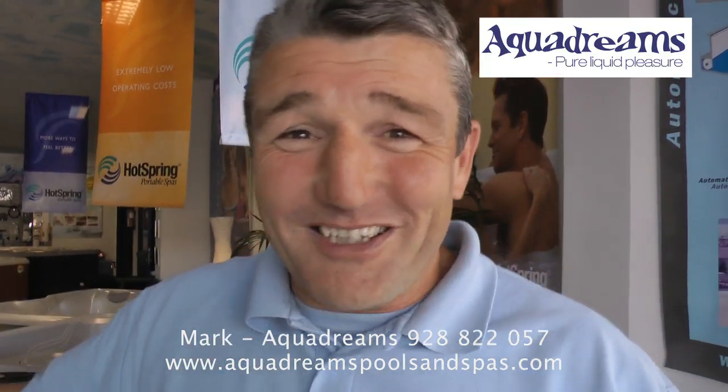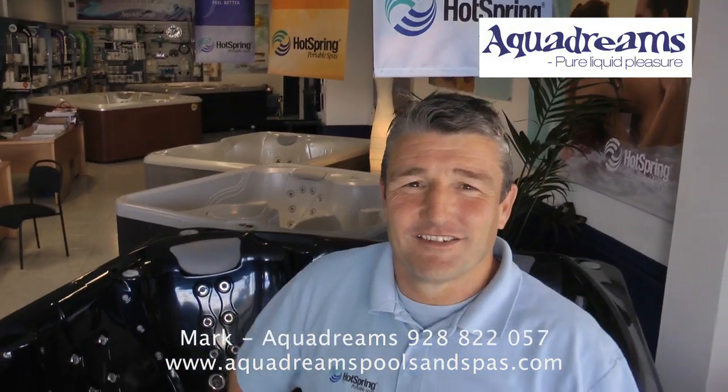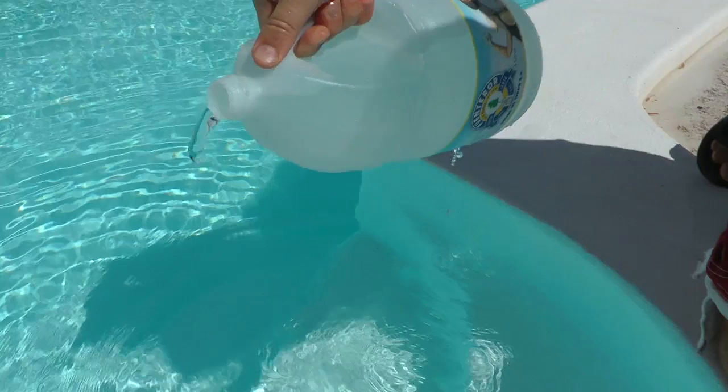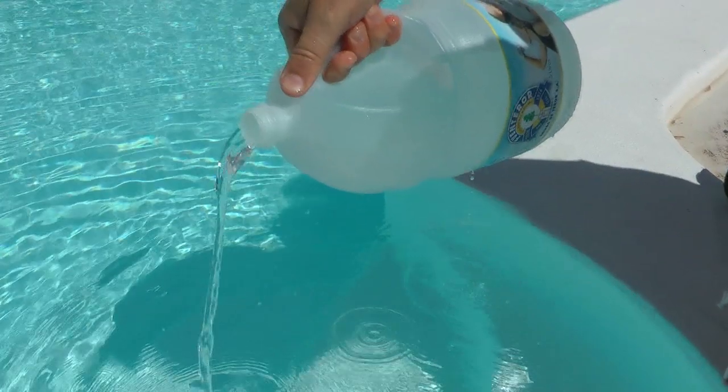Welcome to AquaDreams, your complete supplier for swimming pools and hot tubs. Basically, you bring one litre of water from your pool or spa and AquaDreams will analyse it using a BioGuard system, telling you whether it's good or if you need to change anything. So let's talk to Mark and find out more.